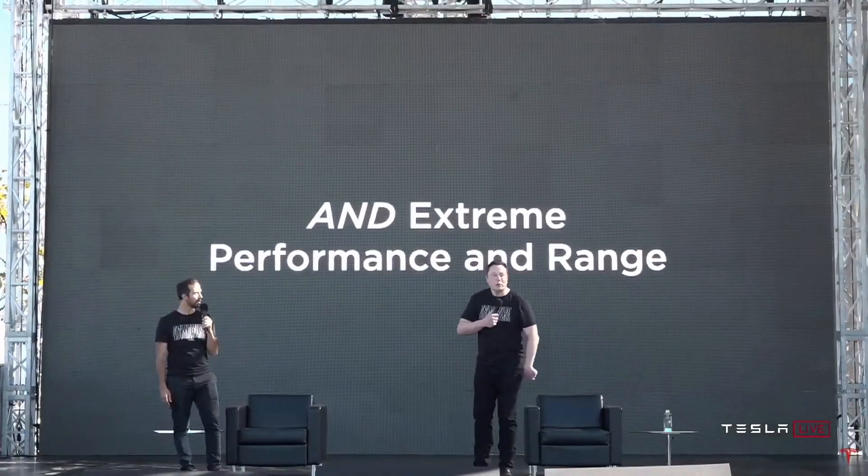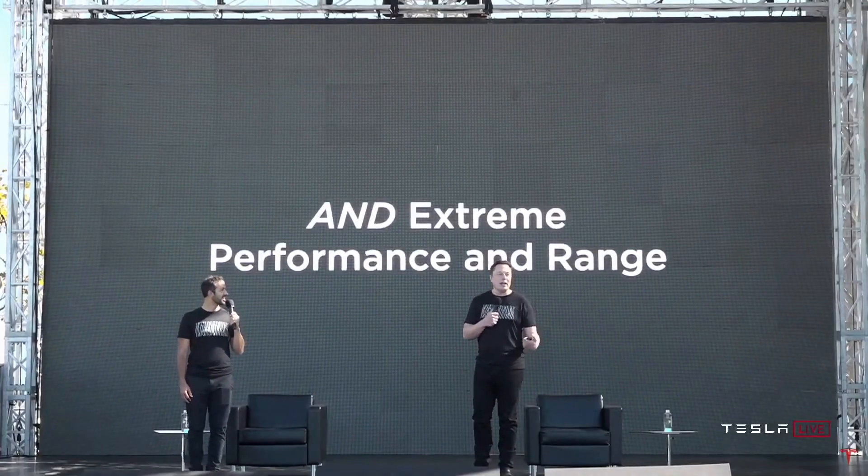So we have extreme performance and range, and we should probably talk about the Model S Plaid. Yeah, what about that?